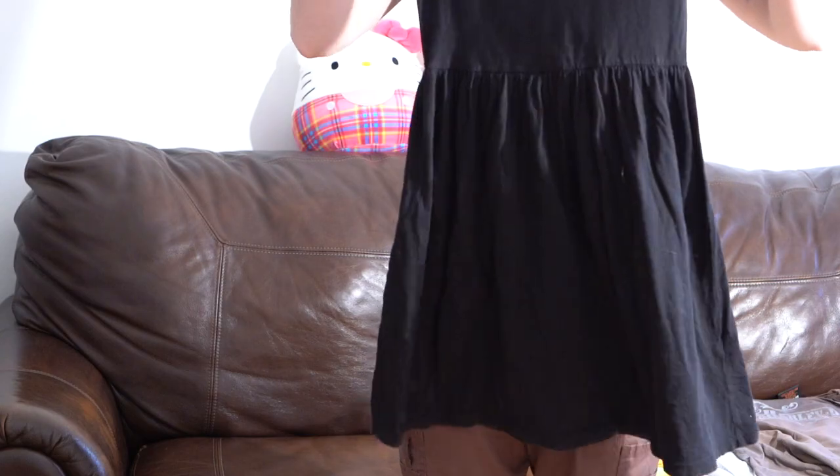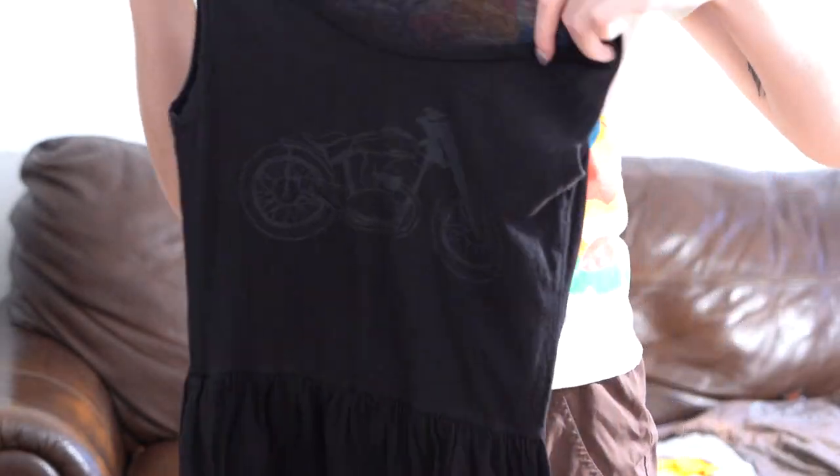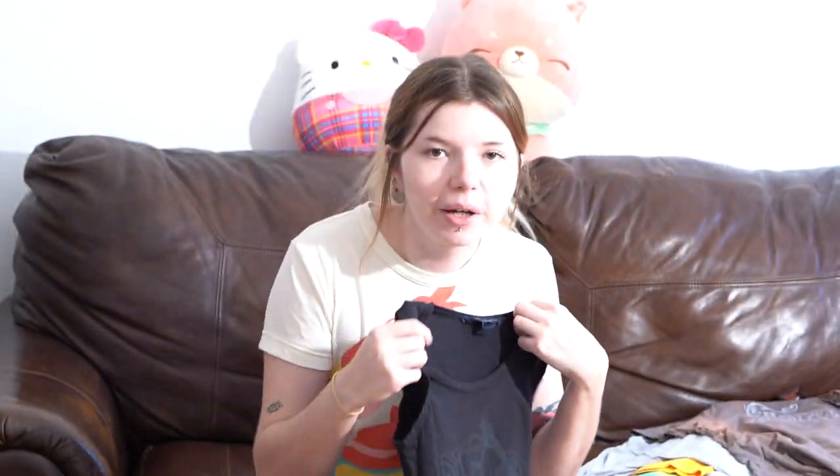This item gives me such 2012 Tumblr vibes — it's a skater dress with a motorcycle on the front. It doesn't get much more Tumblr than this. The brand is French Connection, size 0 so it fits like a size small. I used to wear dresses like this all the time, but I know kids nowadays are getting back into that, so I want to make it available for someone.